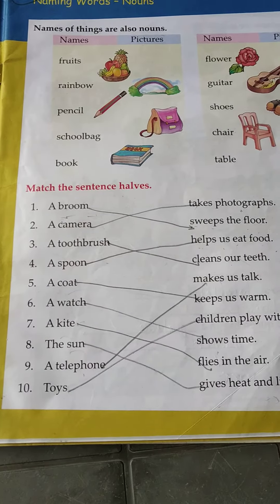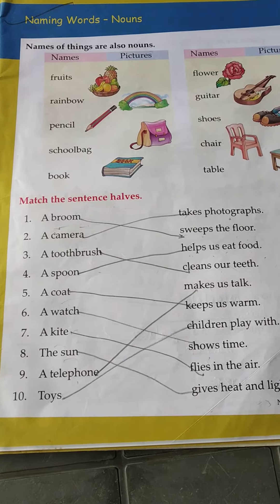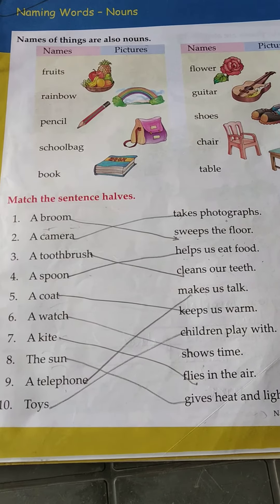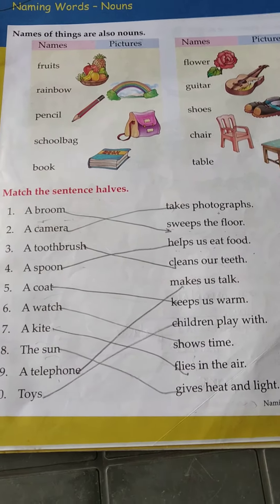This is your revision work for today, page number 11 — naming words, nouns. Please do learn this lesson. Thank you, class.